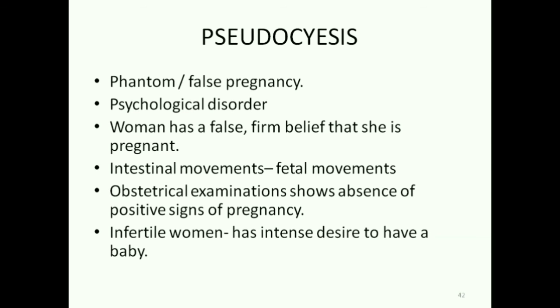There is also a psychological disorder called pseudocyesis that shows false pregnancy signs. The condition itself is called phantom or false pregnancy. A woman has a false yet firm belief that she is pregnant and will say she feels the symptoms of pregnancy. She even perceives intestinal movements as fetal movements, but on examination there are no positive signs of pregnancy. This is commonly found in women who are infertile and have a strong desire to have a baby.